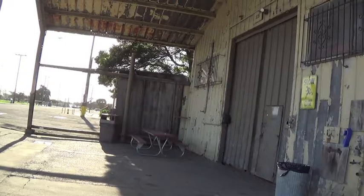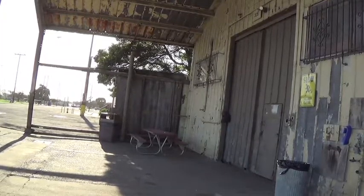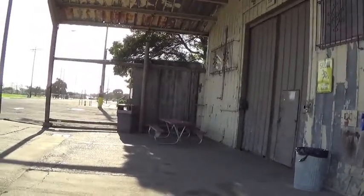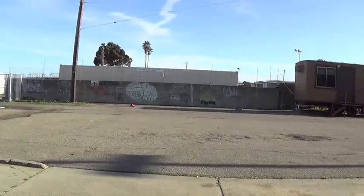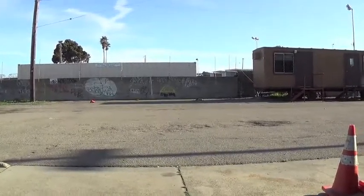I would also like to find Building 85 and 328. I wish I could find them, but I can't get in that yard. I think they're in that yard there. Pretty sure it's in that yard.